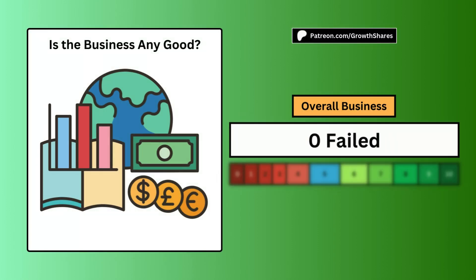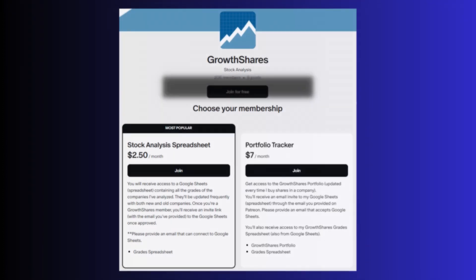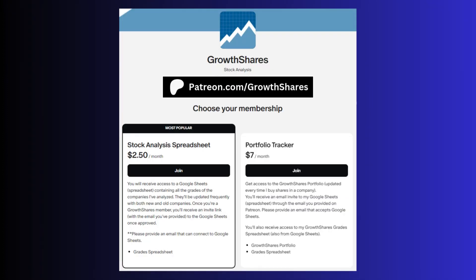When we put these five metrics together, we can answer whether the business is any good. A score of 0 means a failed business and a 10 makes it a one-in-a-million business. A score of 5 is considered average. This is just one of hundreds of other companies I've graded. If you want access to that spreadsheet, which is updated all the time, join my Patreon at patreon.com/growthshares or click the link in the description.